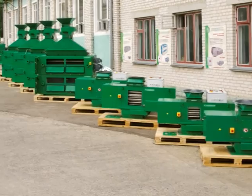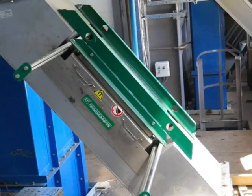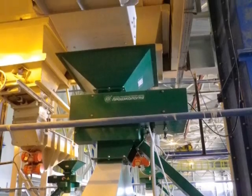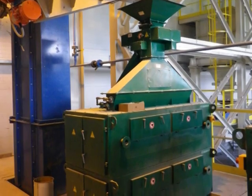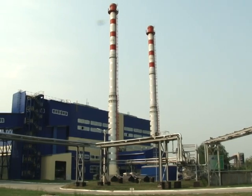Scientific and manufacturing firm Prodekologia manufactured, delivered, and put into operation a complete set of magnetic separators for conditioning of glass raw materials — 20 units — to a new glass plant, Steklotech, in Russia. This was the first such installation in the CIS, in the year 2011.